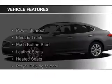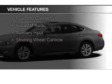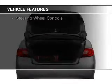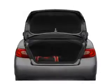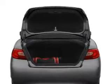The features include a power sunroof, electric trunk, push-button start, leather seats, heated seats, power folding mirrors, Bluetooth connectivity, Sirius XM satellite radio, and auxiliary input.